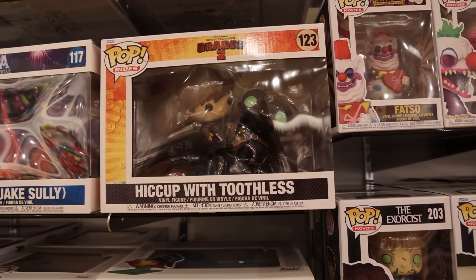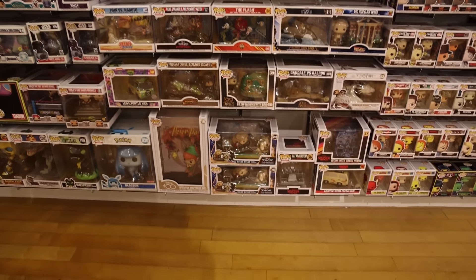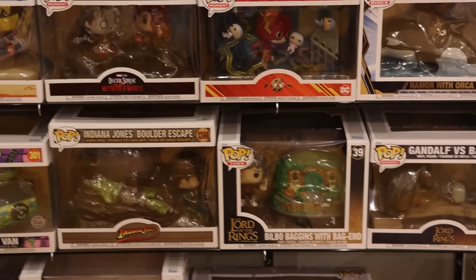From How to Train Your Dragon 2, the Pop Ride — Hiccup with Toothless. I'm not going to be able to bring this home, and I believe I pre-ordered it at my GameStop, so I don't have to worry about it, but I love seeing it in person. Doing a bit of a backup, let me show you all of the larger characters they have here — like Bilbo Baggins with Bag End, Leo in Turtle Van, and so many other amazing ones. There are so many huge characters available.